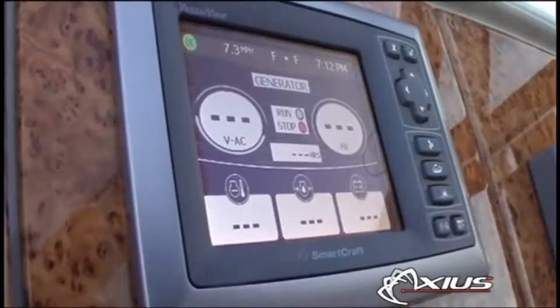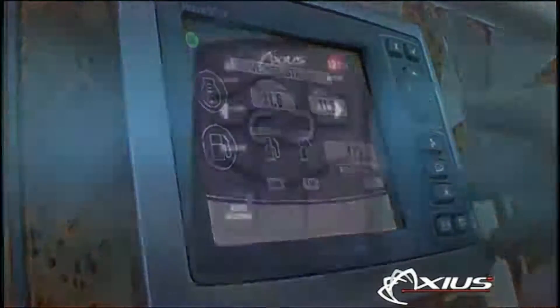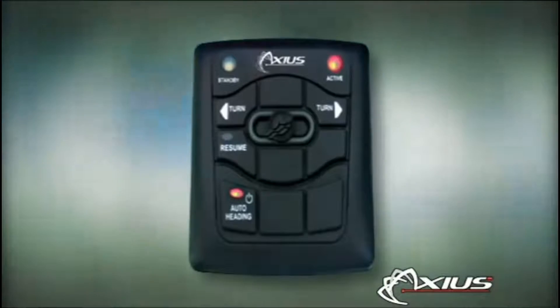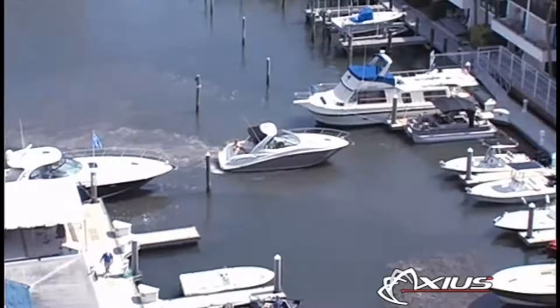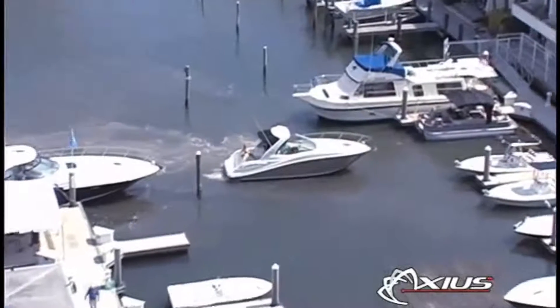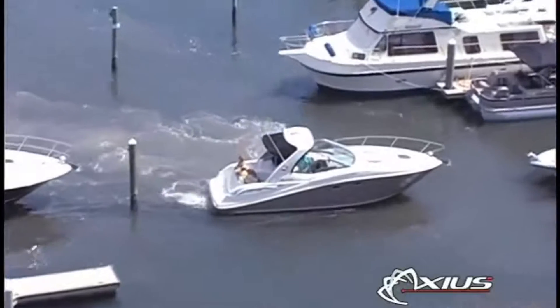In addition to the docking joystick, advanced piloting features can be added to the Axios system, including auto heading and auto yaw functions. These high-tech options allow your boat to keep precise bearings in challenging conditions, making your time aboard more carefree and less stressful than ever before.